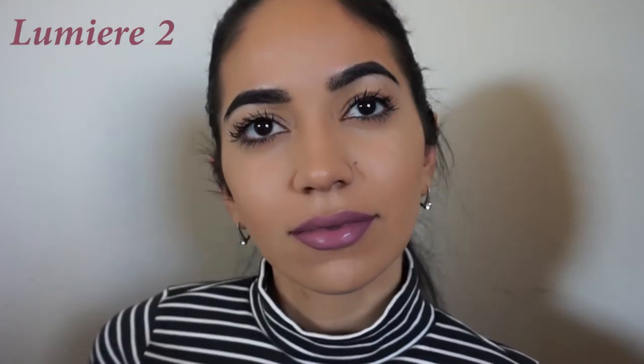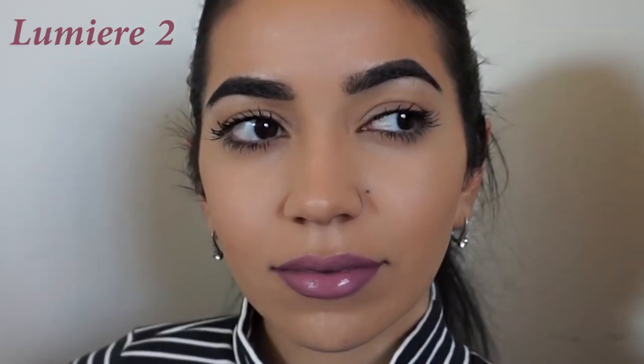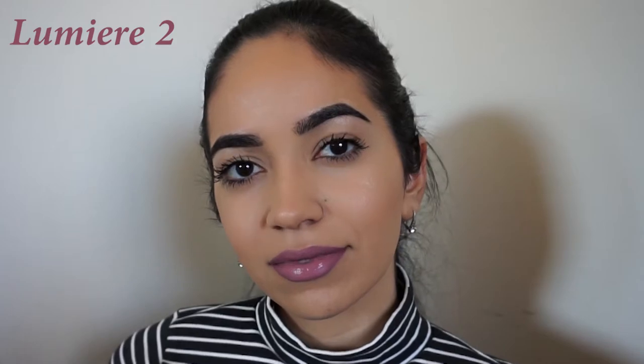Next up is 951 — this is the only ultra satin lipstick in this video; everything else is ultra matte. It is a beautiful mid-tone warm nude.